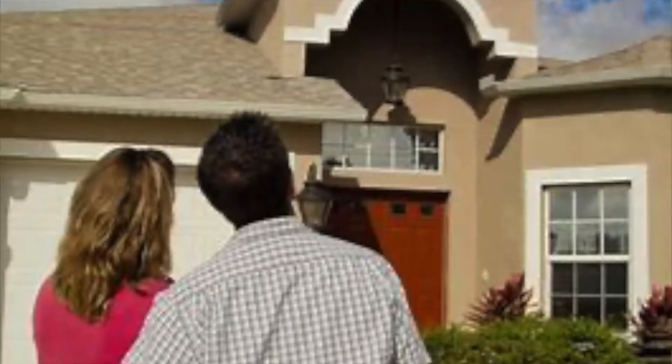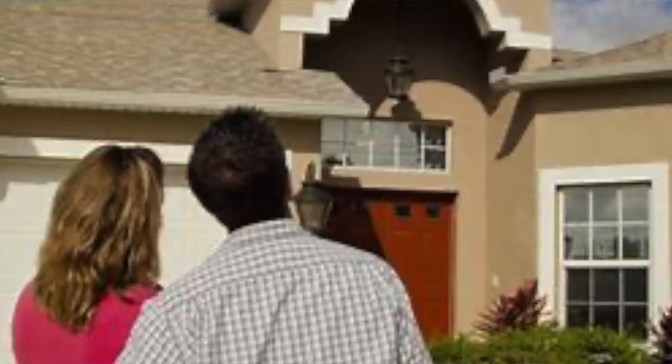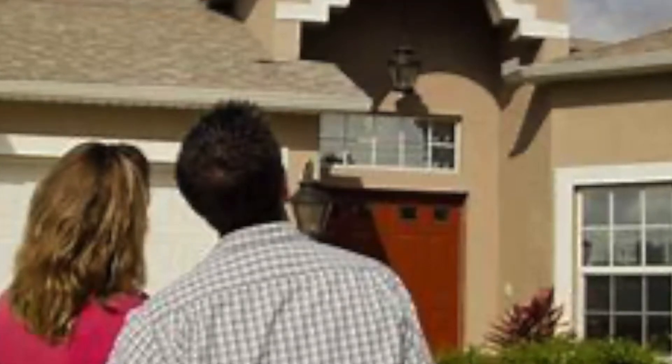You've got to remember that buyers approach the buying process with a lot of emotion and they're trying to visualize themselves in your home. At the same time, they want to make a wise financial investment that will not force them to pour additional money into repairs for years to come.